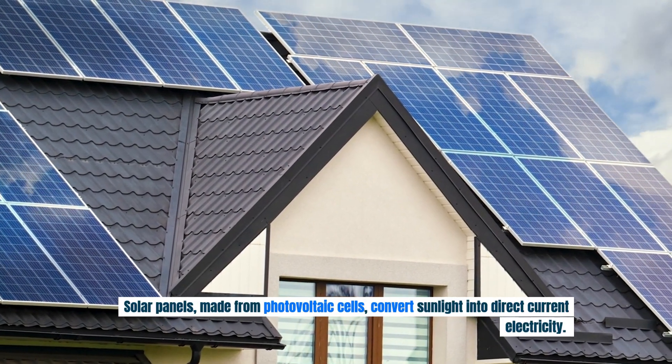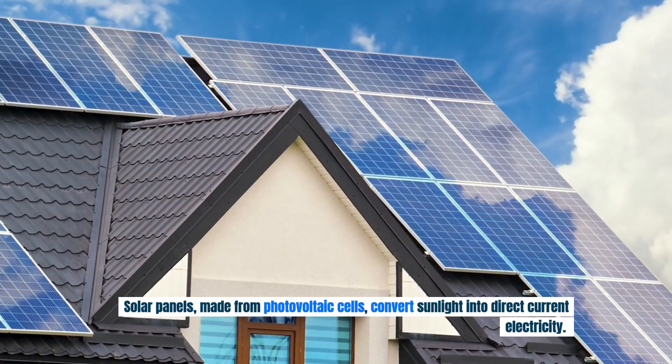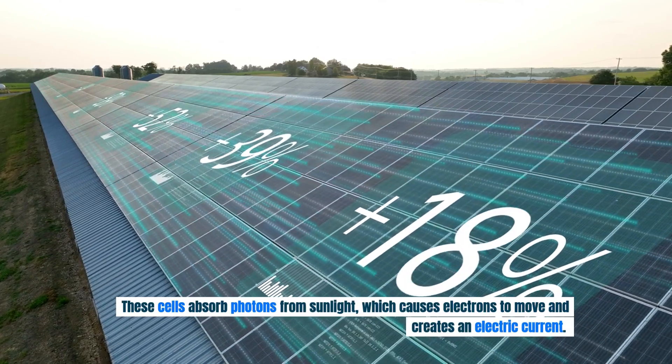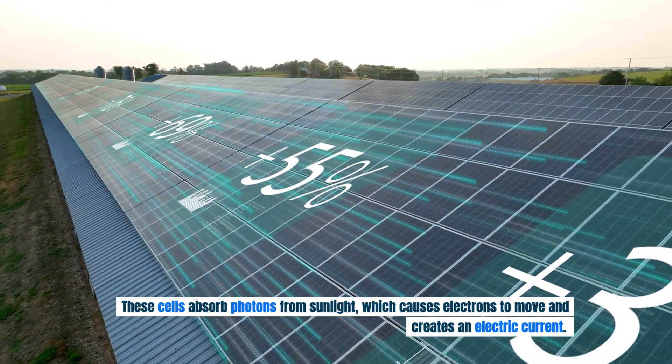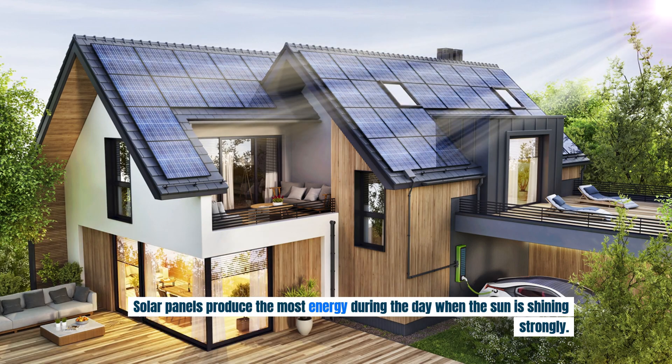Solar panels made from photovoltaic cells convert sunlight into direct current electricity. These cells absorb photons from sunlight, which causes electrons to move and creates an electric current. Solar panels produce the most energy during the day when the sun is shining strongly.